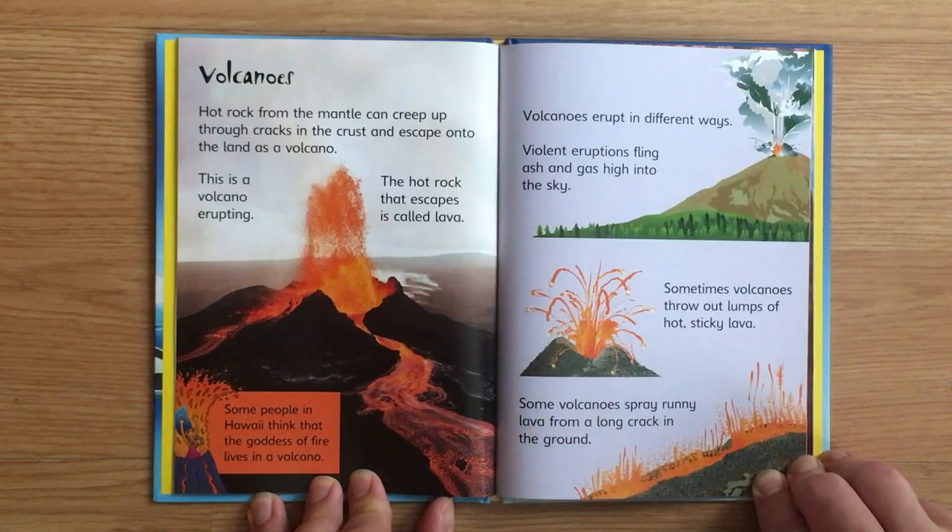Mountain peaks stay snowy because the air is cold high up, so mountain goats need thick coats to keep them warm. Volcanoes. Hot rock from the mantle can creep up through cracks in the crust and escape onto the land as a volcano. This is a volcano erupting.